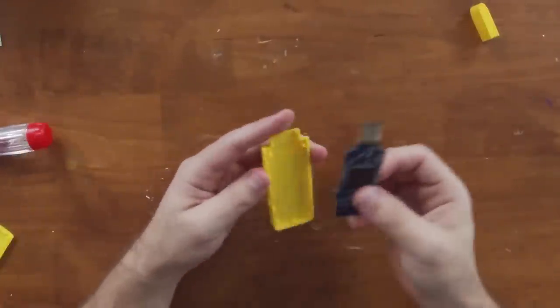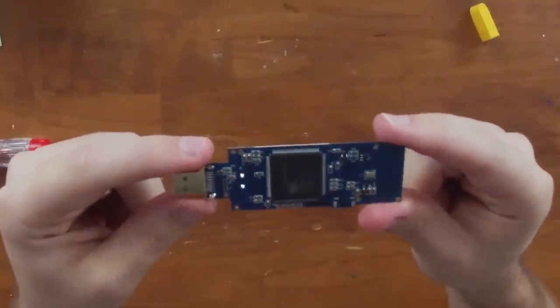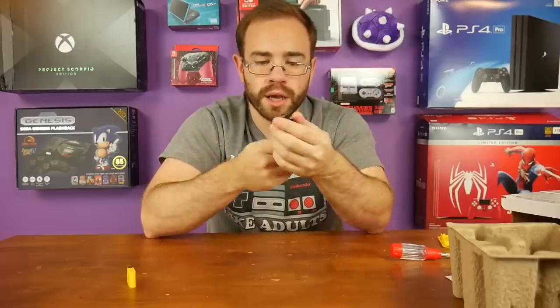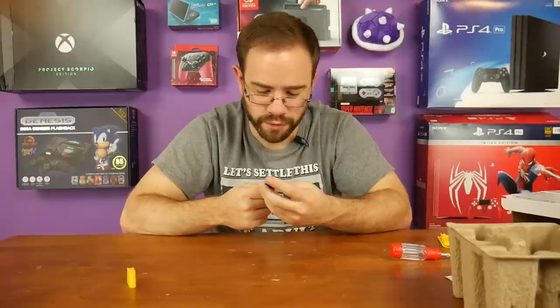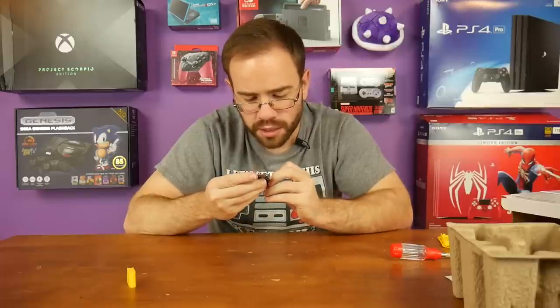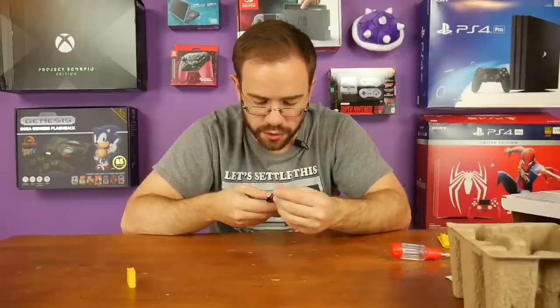So what do we have inside? It's one single board, very straightforward. We have the Monkey King 3B chip, which is a very familiar-sounding chipset. There's also an ESMT chip on the bottom and an MXIC chip, which is more than likely the flash storage.